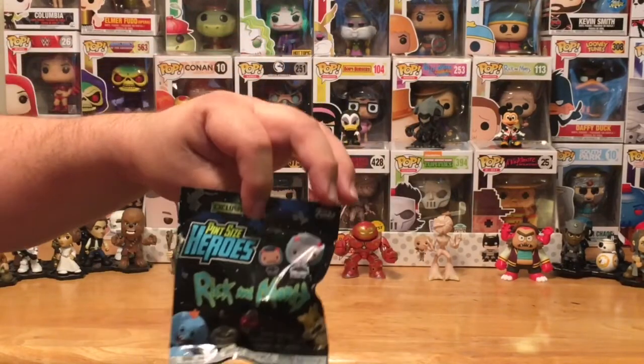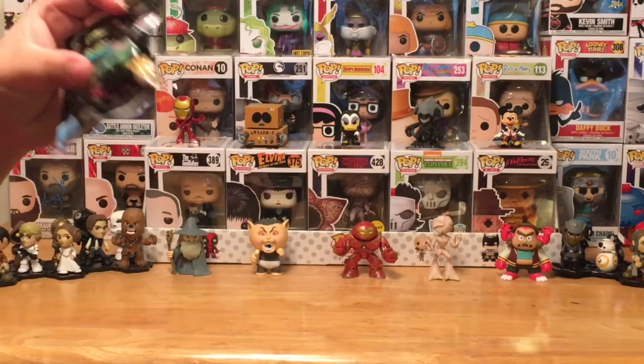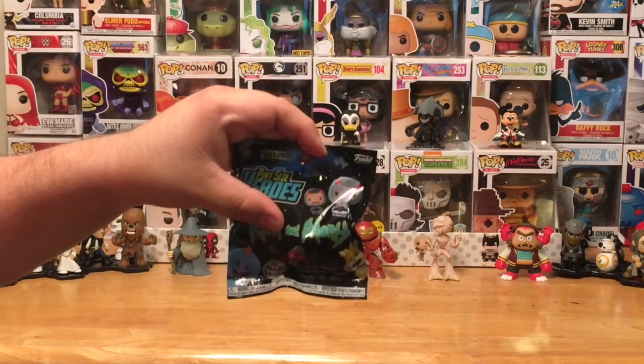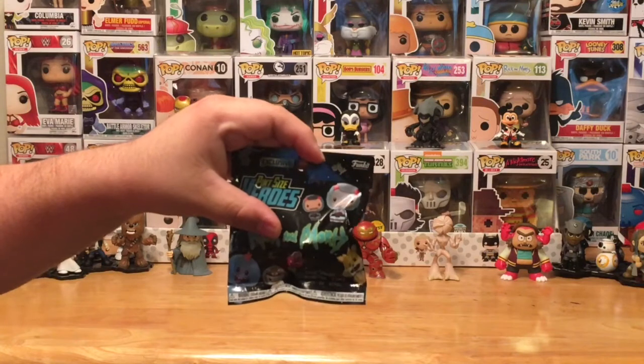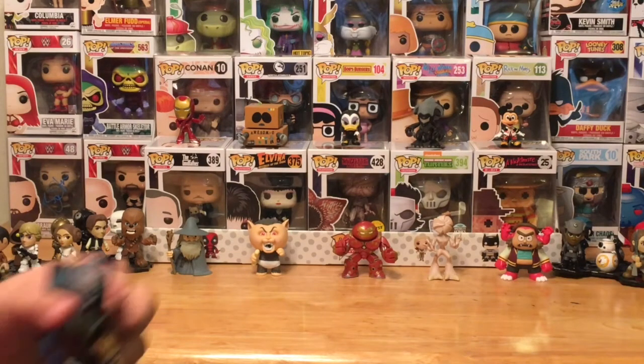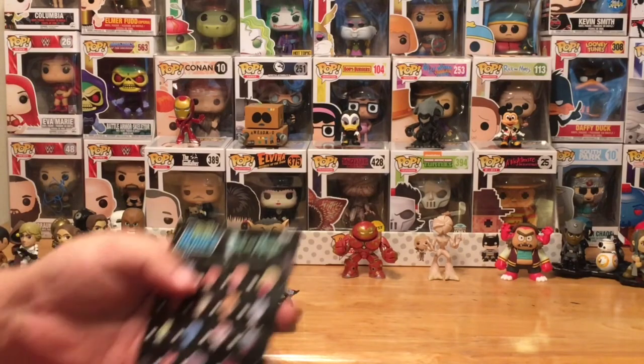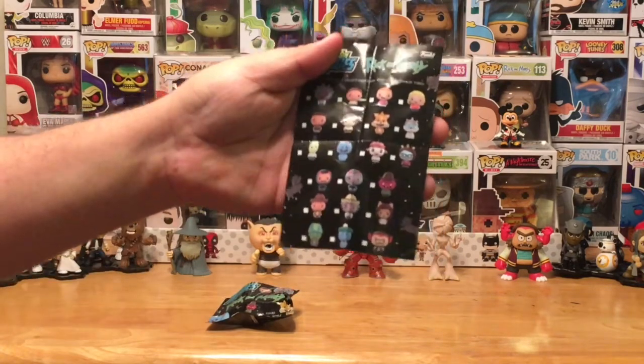We have had a few of these on other videos before, and I've got a couple of characters. We do have a few Funko minis and some Pops, but the pint-sized heroes I really dig. I like the little minifigures — they're really cool. The dangerous thing about any of these mini characters is, since they're so small, you can get a lot more of them in a smaller area, which is why I have such a giant collection. All right, let's go ahead and open it up. We've got the bag open.